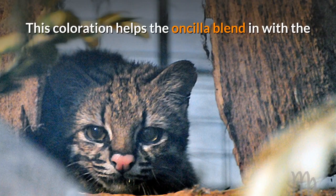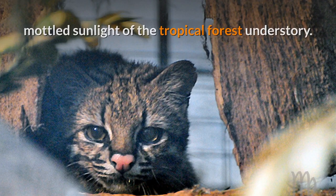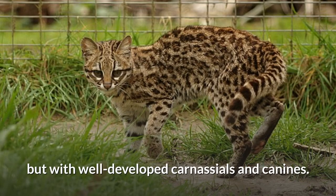This coloration helps the Oncilla blend in with the mottled sunlight of the tropical forest understory. The Oncilla's jaw is shortened, with fewer teeth, but with well-developed carnassials and canines.